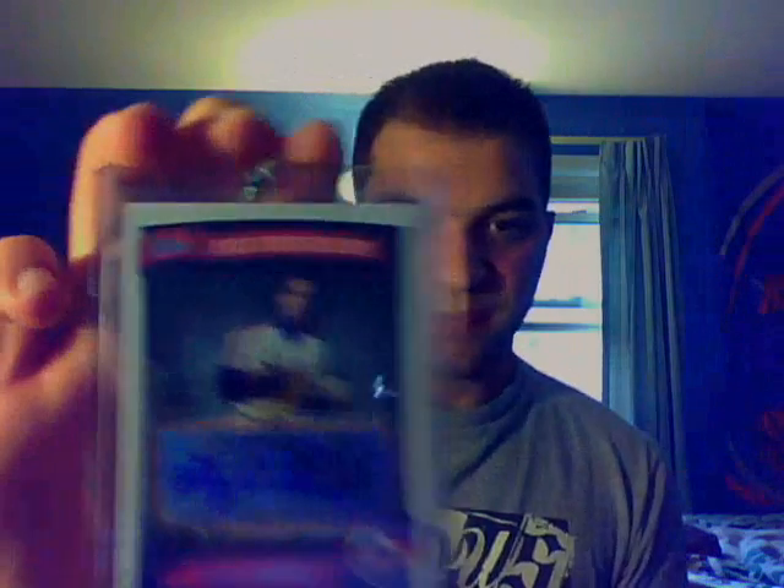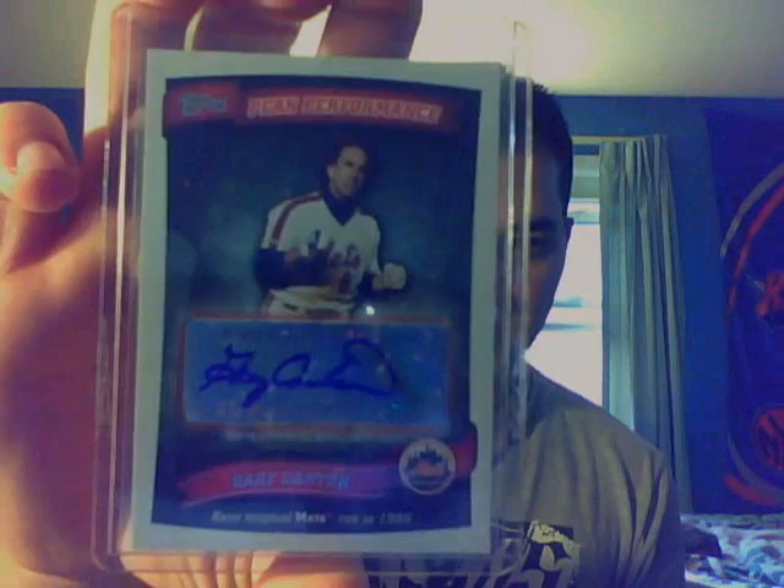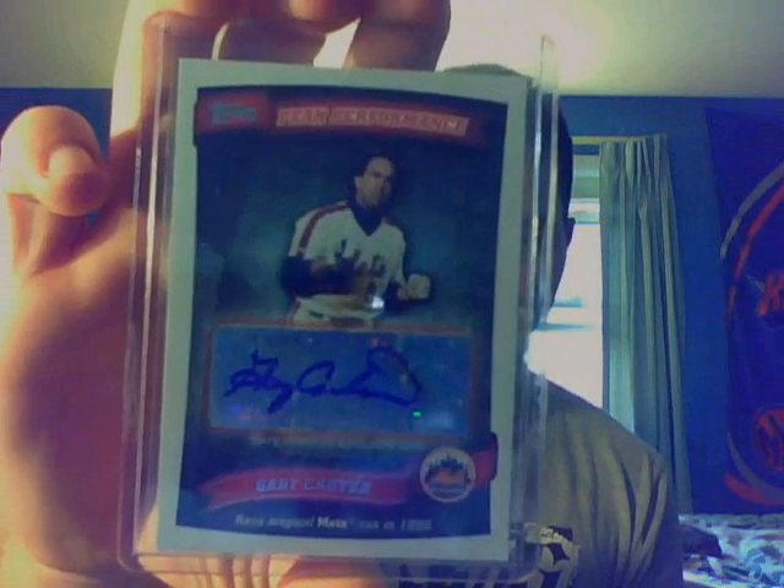This is actually a really nice card — it's my first autograph of him for my Mets PC. It's from 2010 Topps Peak Performance, Gary Carter auto. Hall of Famer. So that's a really sick card for the Mets PC. He was part of the 1986 championship team.